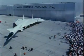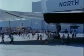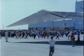Rollout day was also family day, and a crowd of 6,500 turned out for the unveiling. With the ceremony over, everyone moved in for close inspection. The plane they saw was not outwardly different, but there have been many subtle changes.